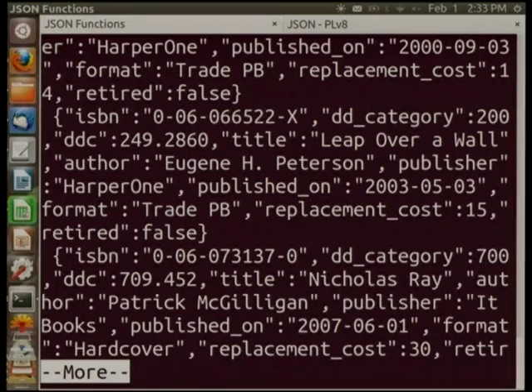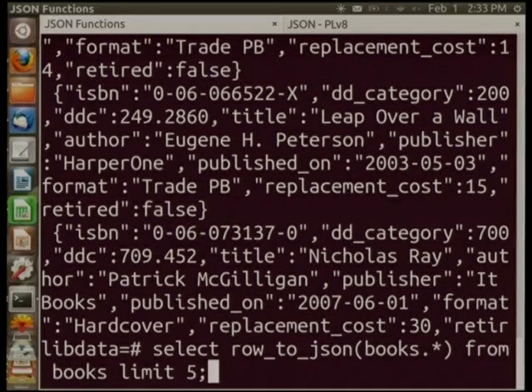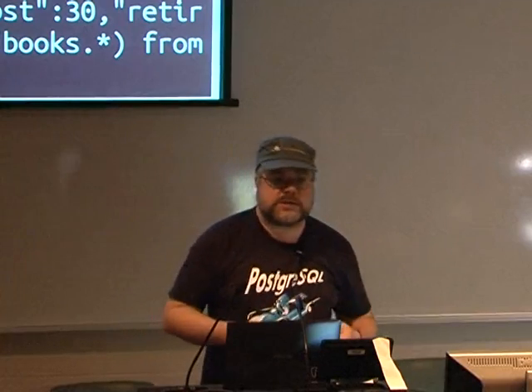That's pretty nice and generally useful. There's also an array_to_json function to directly convert Postgres arrays to JSON, and you can nest these things. If you have a table with arrays in it, you'd get rows as JSON and then JSON arrays within the JSON. Works great. We're already using it in production at one of our clients.